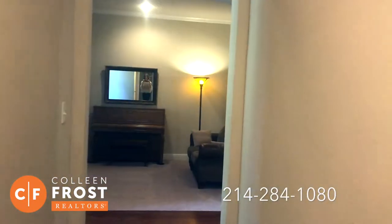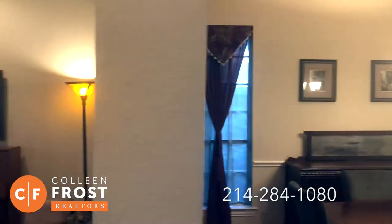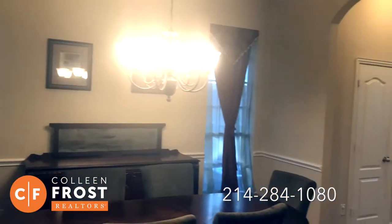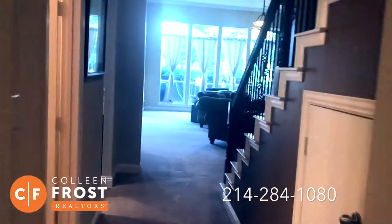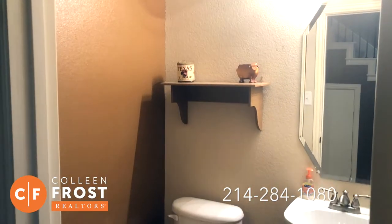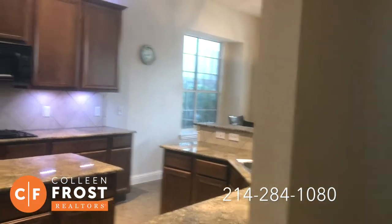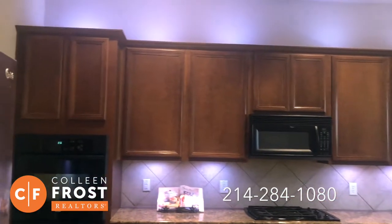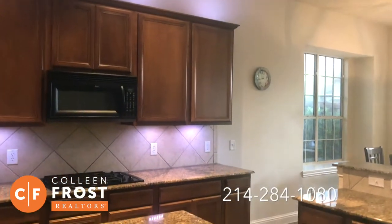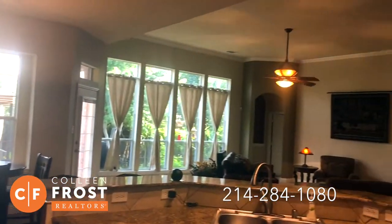The master is completely separate from these two secondary bedrooms. We have our formal living room and dining room. Here we have a great guest bath. Huge kitchen with recessed lighting, granite countertops, gas cooktop, great island — great for entertaining — with open views to your nook and your family room.